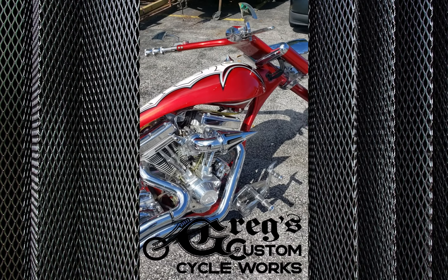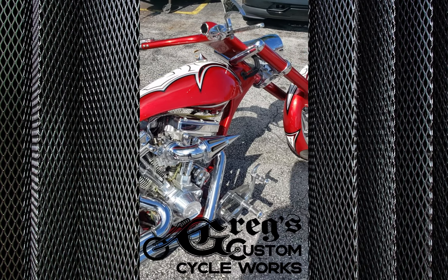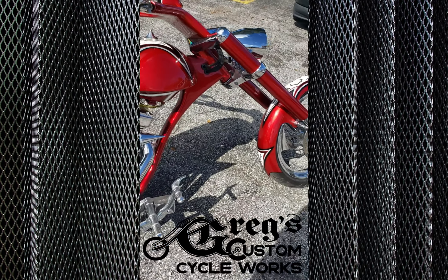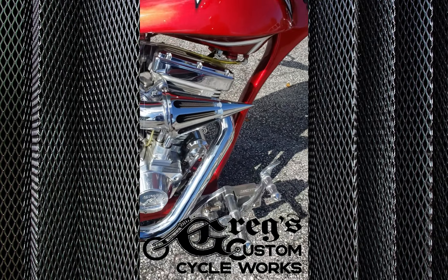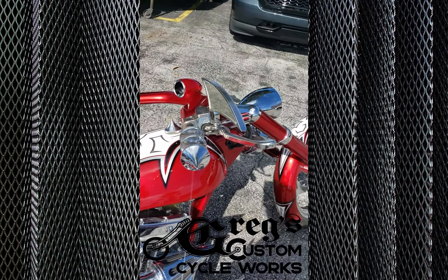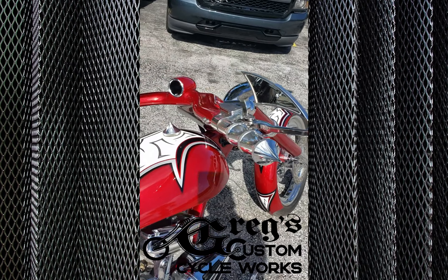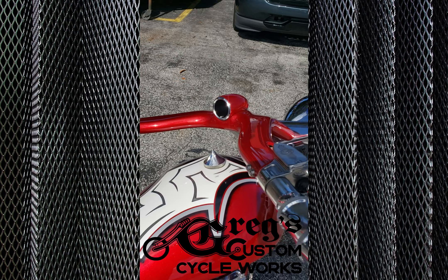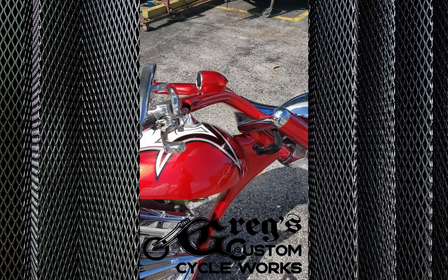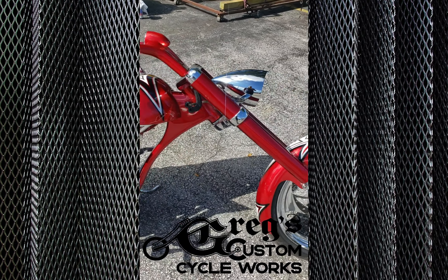96-inch motor with low miles — like 7,000 miles on the bike. Accutronix bar controls, Accutronix foot controls, mirrors, and a Dakota Digital all-in-one speedometer tachometer with neutral, high beam, low beam, oil, and volt gauge — all that's connected in there.